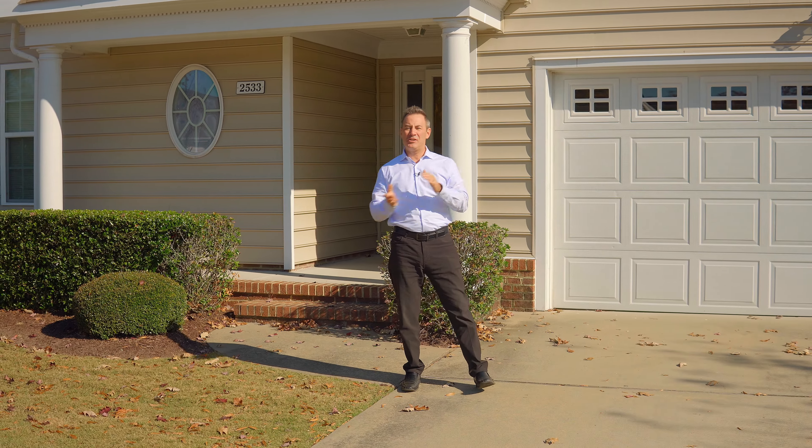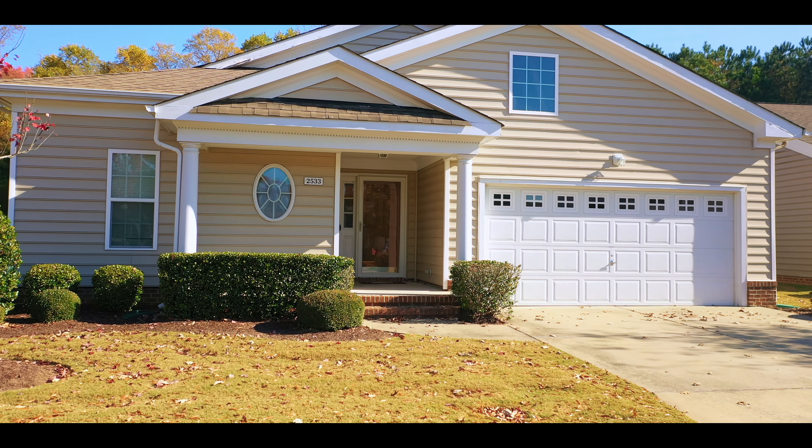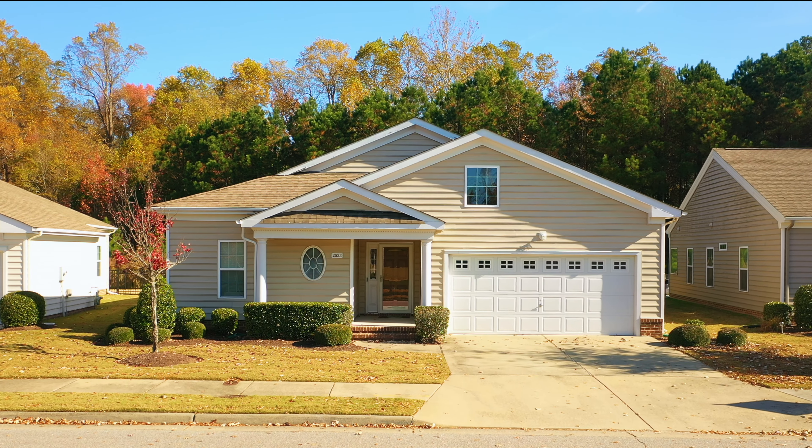Today we're going to be checking out this 2,000 square foot home. Single level living for all of you that are stairs adverse. We just have a very small lip to go inside. Built around 2012, we've got vinyl windows, vinyl exterior, and a 30-year architectural roof.